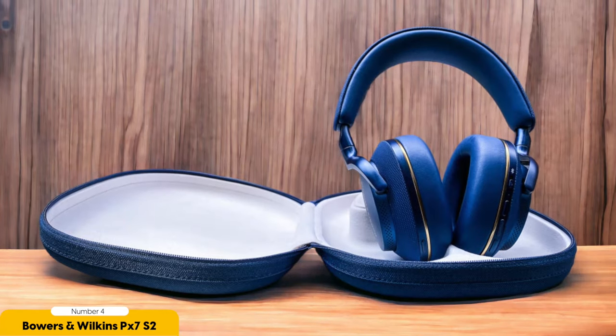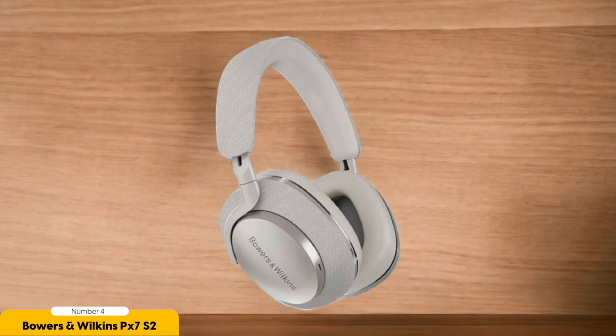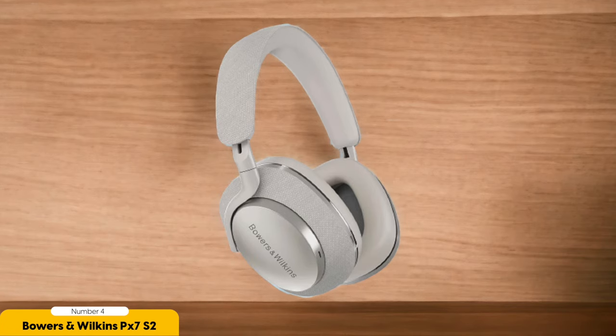Now let's talk about comfort. The PX-7 S2 Wireless is like a plush pillow for your ears. The earcups are so cushiony you'll feel like you're floating on a cloud of musical bliss. The headband is adjustable to accommodate heads of all shapes and sizes — no more feeling like your head is being squeezed during marathon listening sessions. The PX-7 S2 Wireless delivers in spades when it comes to sound quality.